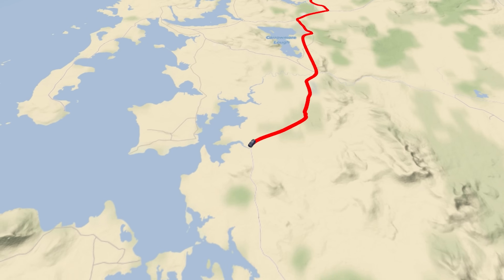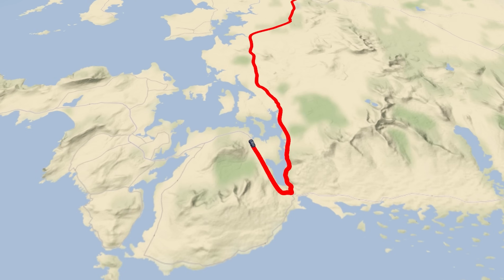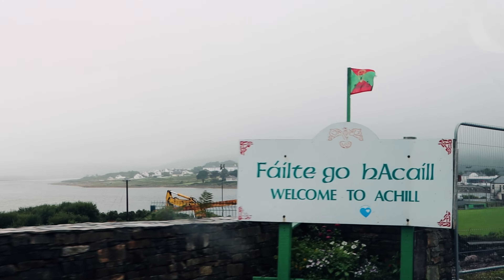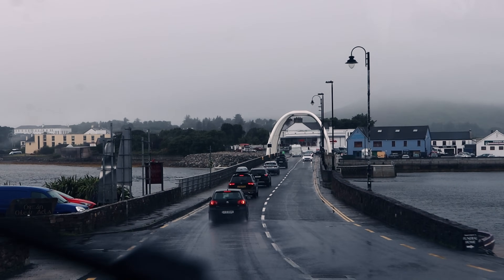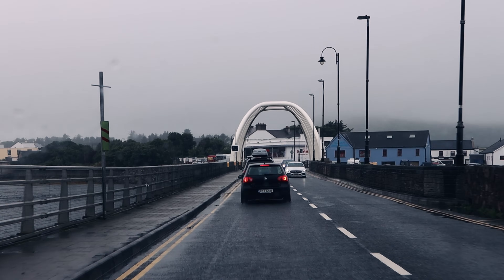Ireland is a small island that has lots of smaller islands lying just off its shore. The largest of which is Achill Island, and that is where we were headed next. Even though it is an island, it is conveniently connected to the mainland by a swing bridge, making it extremely easy and free to access.